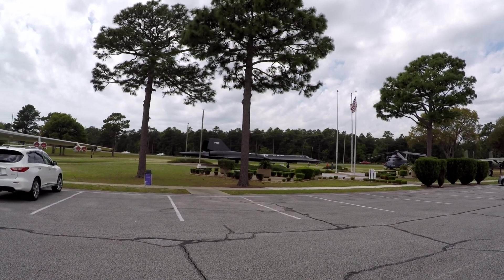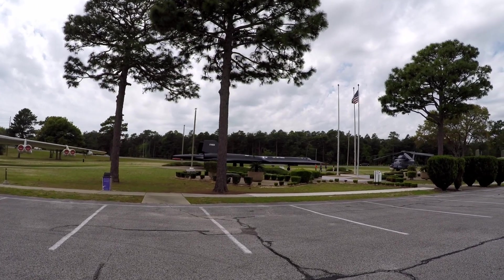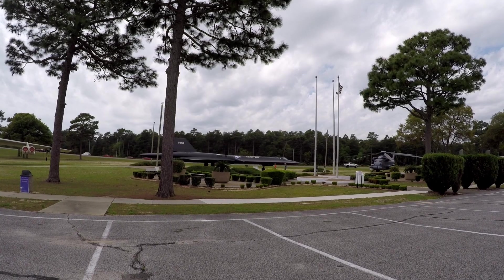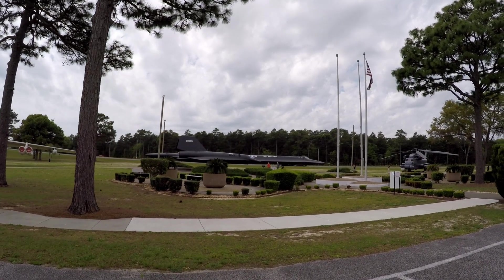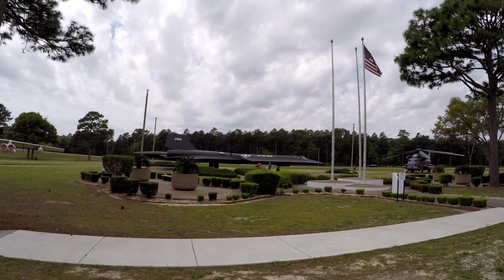That is the Blackbird SR-71. They are not used anymore — I know the Air Force has got a new one — but that's what that one is.